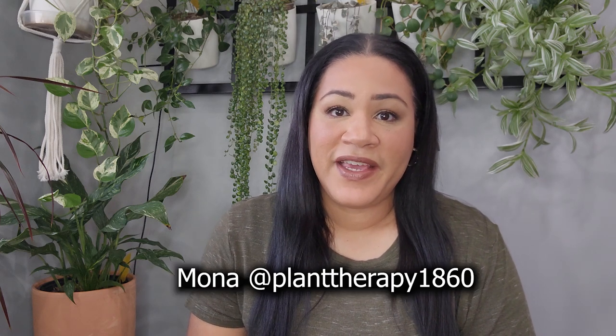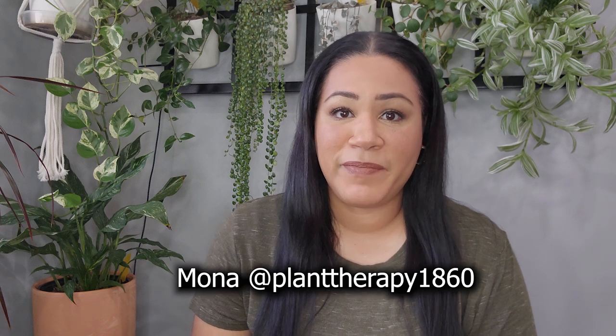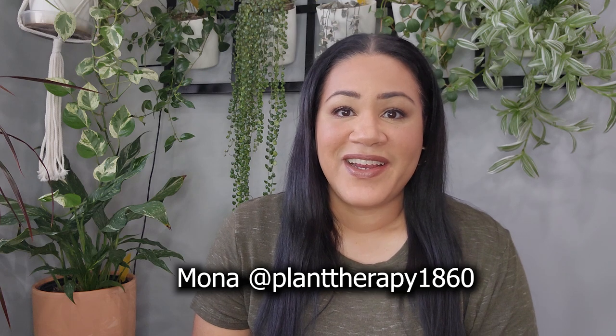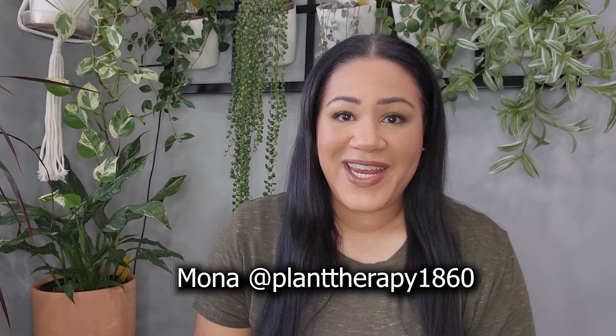One is from one of my dear friends here on YouTube, her name is Mona and her channel name is Plant Therapy — check her out if you haven't seen her videos. The other is from my mother-in-law, which is a nice surprise, and I've never had one of these plants before. The other gifts are from Home Depot and Lowe's that I picked up during my birthday week.